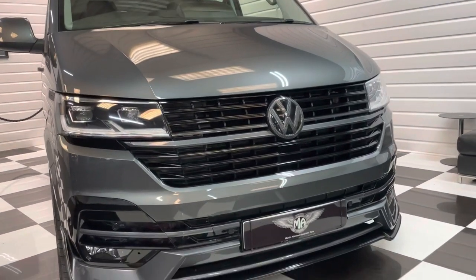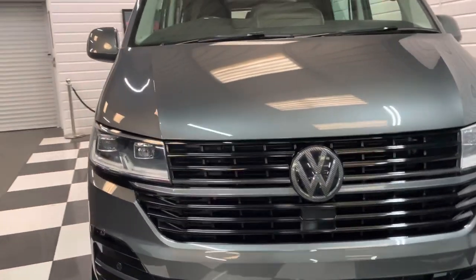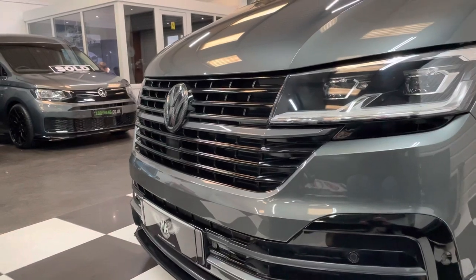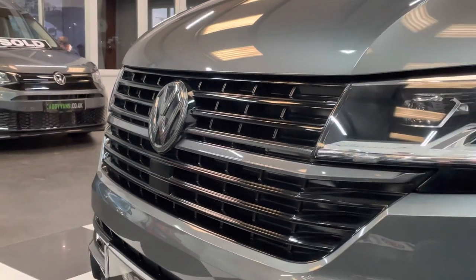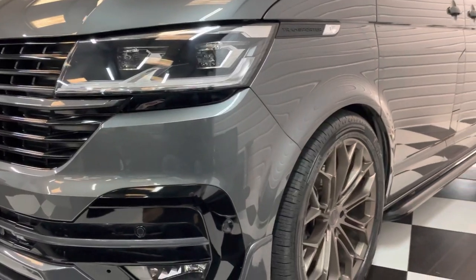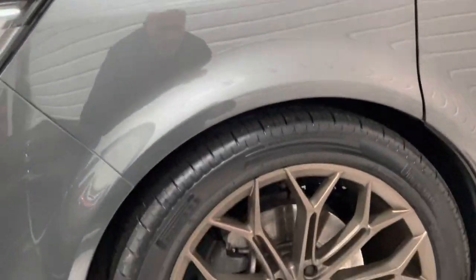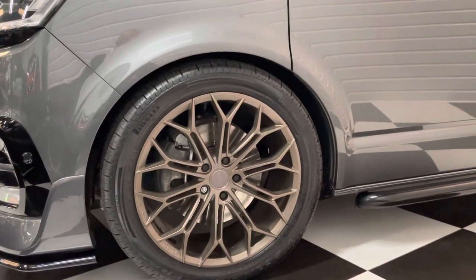Got a huge factory specification, a lot of extras on this one too. You can see it's got the full LVS front end there with the lower spoiler and splitter. Gloss black packed to the plastics and carbon detailing just on the badge and the lowest strip there. Nice and low, got the 20 inch LV2 bronze wheels with Pirelli Scorpion Zero tyres. Great tyres on it.